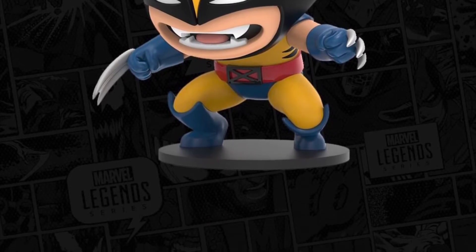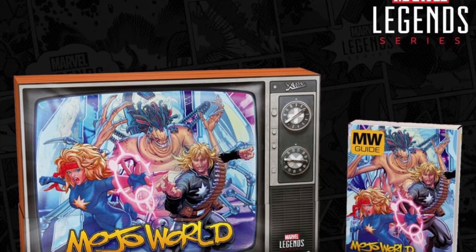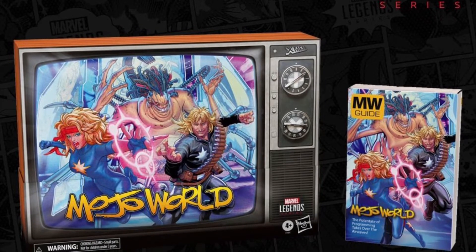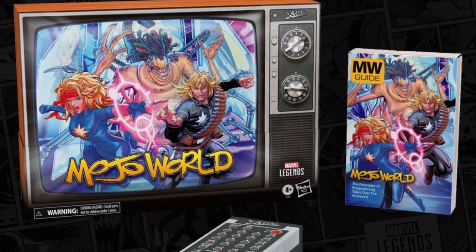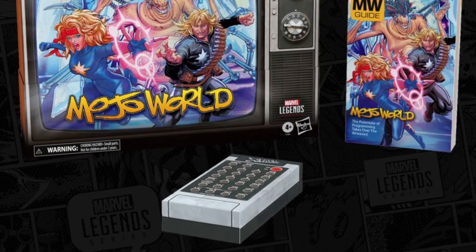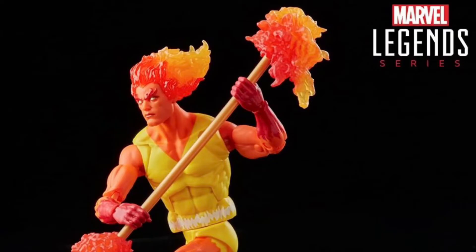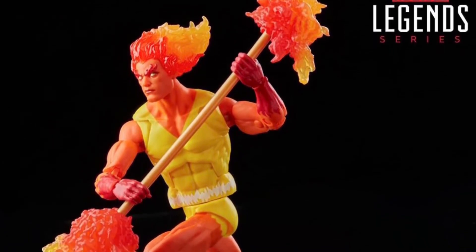The Mojo World Pack packaging is really cool — it's shaped like a TV, and there's packaging within the packaging including a guide and a remote. The figures are going to be in both inner boxes. Very interesting stuff. It's a Pulse exclusive and the price isn't known yet. Pre-orders go live at 1 PM tomorrow.